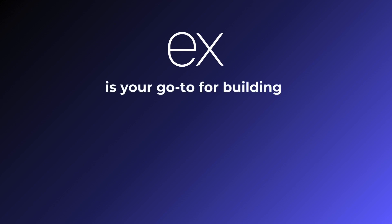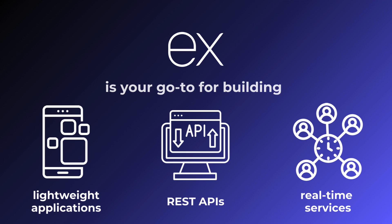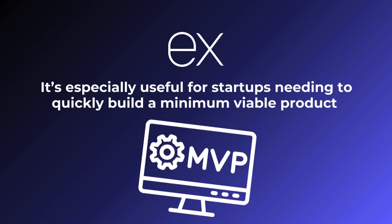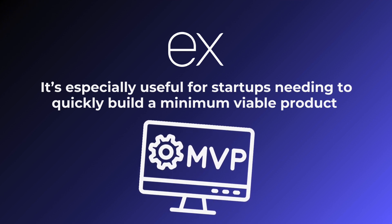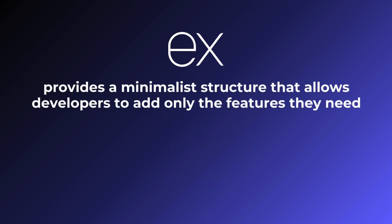On the other hand, Express.js is your go-to for building lightweight applications, REST APIs and real-time services. It's especially useful for startups needing to quickly build a minimum viable product.